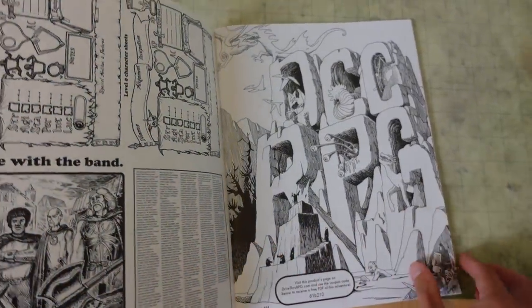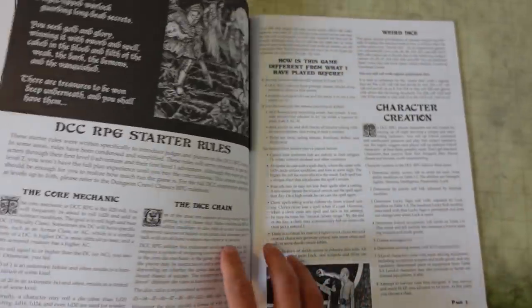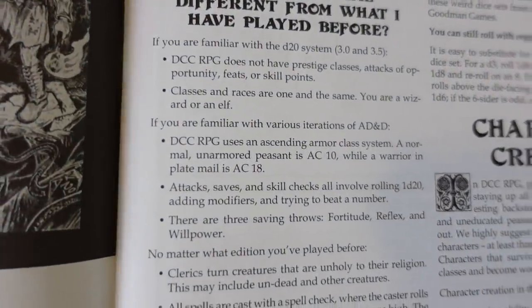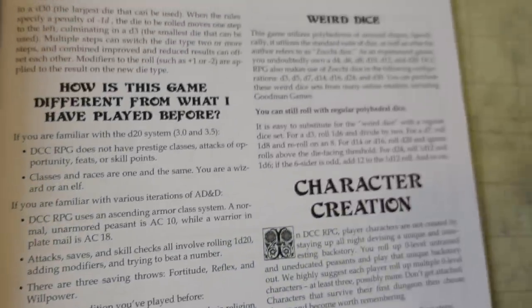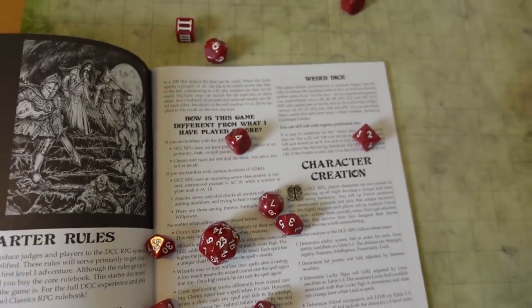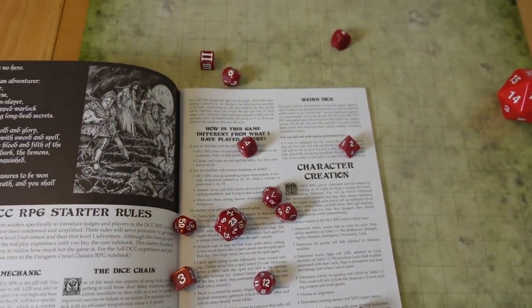Dungeon Crawl Classics, or DCC, is its own RPG that is based on the 3.5 Dungeons & Dragons ruleset, with AD&D themes of grit and danger, plus weirder dice, level 0 character funnels, and the greatest magic system you've ever seen! When I first discovered the big DCC core rulebook in the early days of my D&D career, I was intimidated, but then I was really excited when I was able to pick up this quick start rulebook and module at another Free RPG Day!